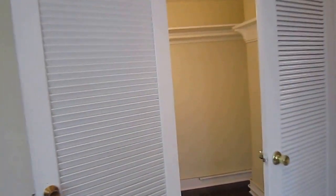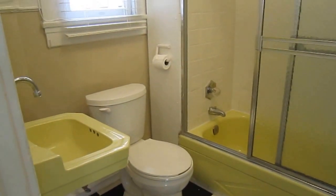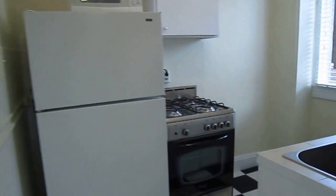This apartment has a really large walk-in closet, private bathroom, a tub shower combination, and a kitchen.